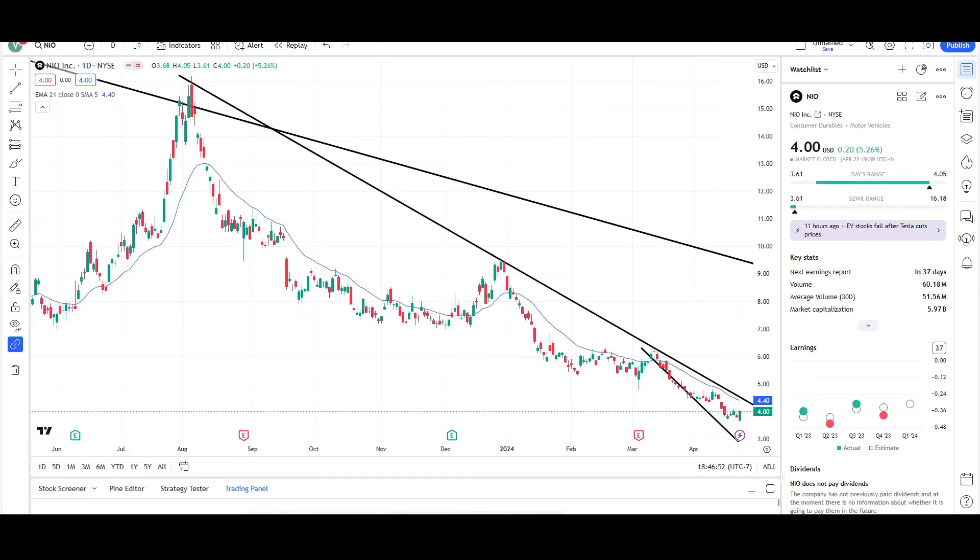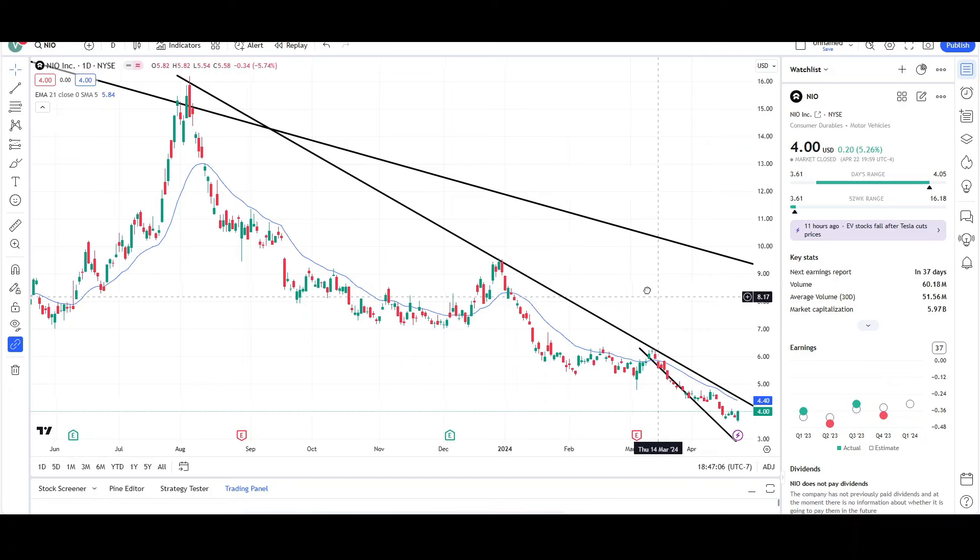What's up traders, this is VTrades and today I will be doing a technical analysis breakdown for NIO. This video is for entertainment purposes only. Please trade at your own risk. I will first be going over what I see on the daily chart and finish the video off with the weekly chart. So let's begin the video by looking at the daily chart.